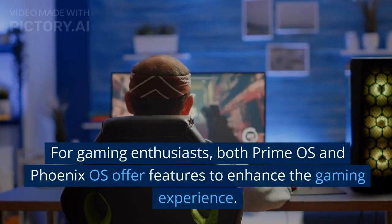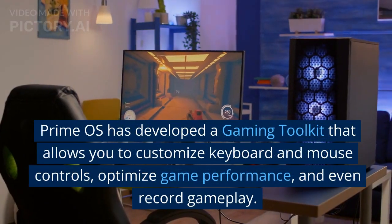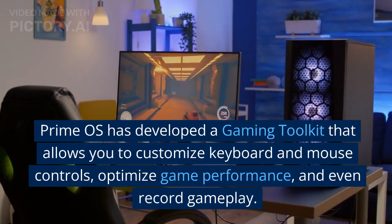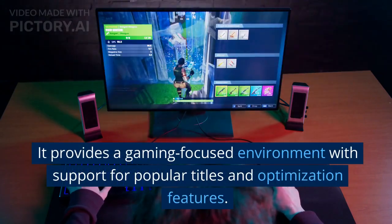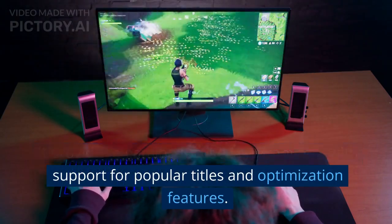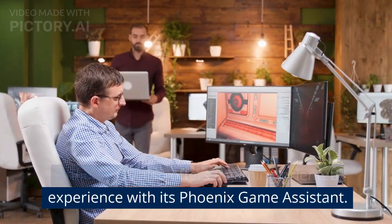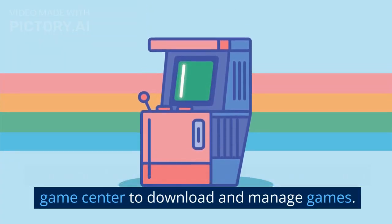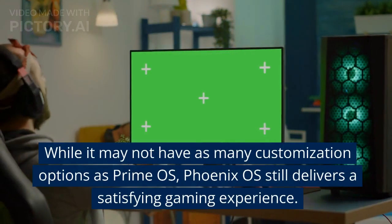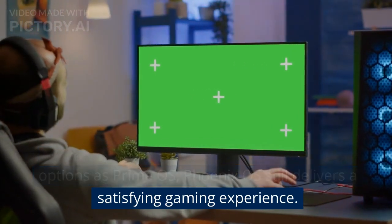Gaming Capabilities. For gaming enthusiasts, both Prime OS and Phoenix OS offer features to enhance the gaming experience. Prime OS has developed a gaming toolkit that allows you to customize keyboard and mouse controls, optimize game performance, and even record gameplay. It provides a gaming-focused environment with support for popular titles and optimization features. Phoenix OS also offers a gaming-oriented experience with its Phoenix Game Assistant, providing key mapping, gamepad support, and a game center to download and manage games. While it may not have as many customization options as Prime OS, Phoenix OS still delivers a satisfying gaming experience.